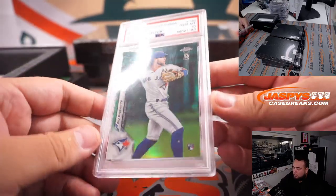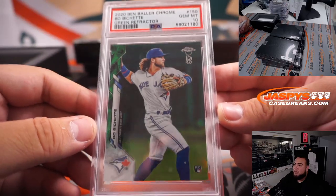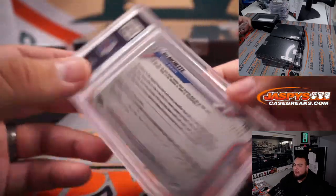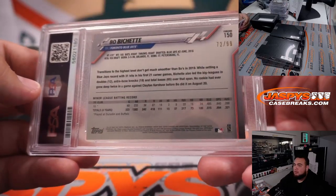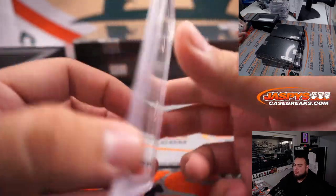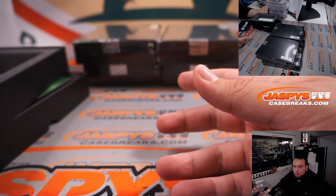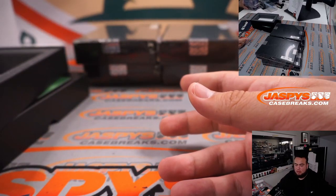Ben Baller Chrome — wow, PSA 10 green refractor rookie of Bo Bichette. That's nice. Blue Jays — Lonnie.